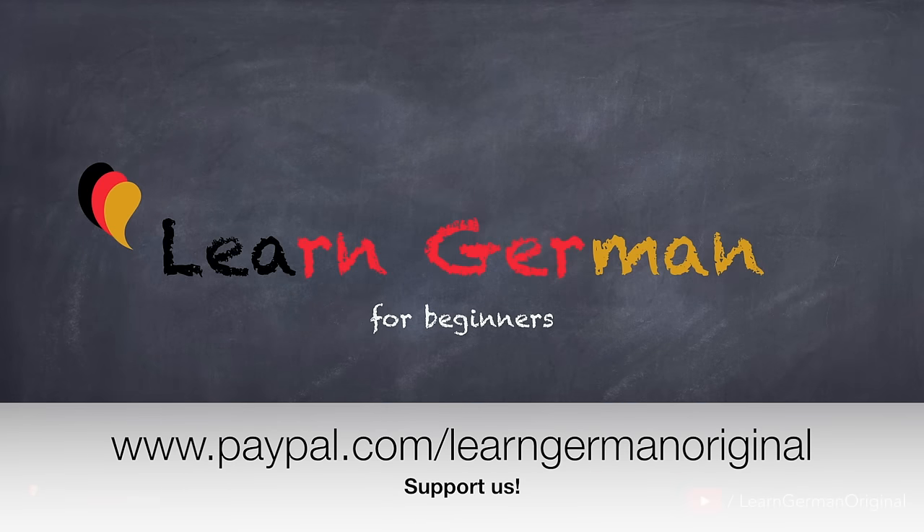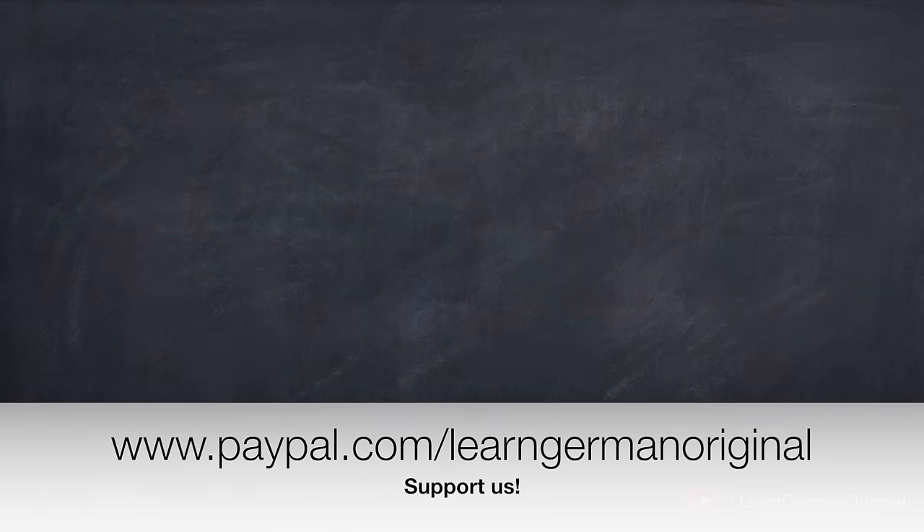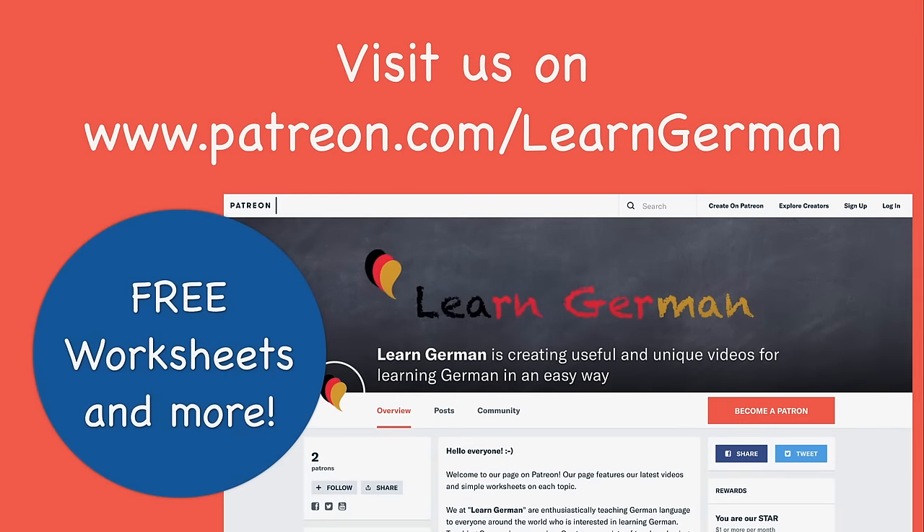Hello everyone and welcome to our video series on Learn German for Beginners. In the previous lesson, you learned a few terms that you would require at a bank. In this lesson, we'll be talking about apartment hunting. You will also learn how to understand an advertisement in the newspaper regarding apartment search. To practice what you learned today, you can download a free worksheet from our page on patreon.com.